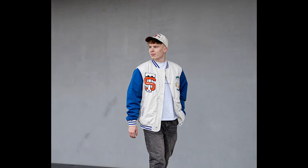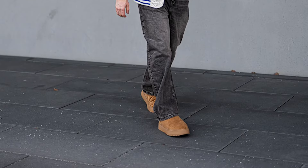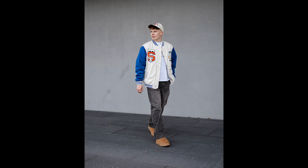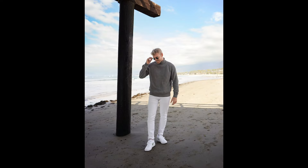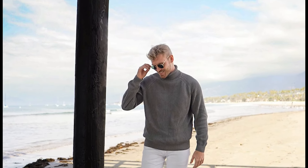Next you can try a white t-shirt layered with a white and blue varsity jacket with grey jeans and tan chelsea boots. Next you can try a grey turtleneck sweater with white pants and white sneakers.